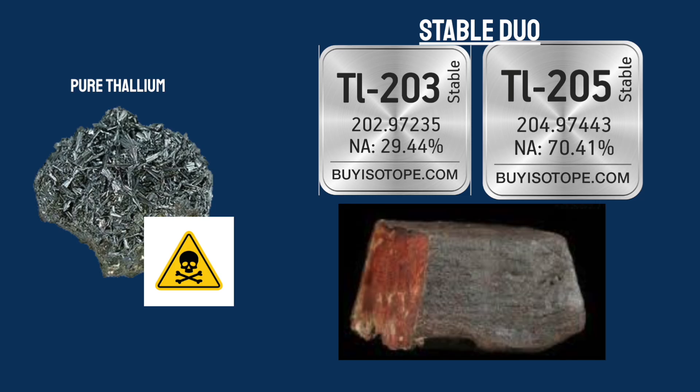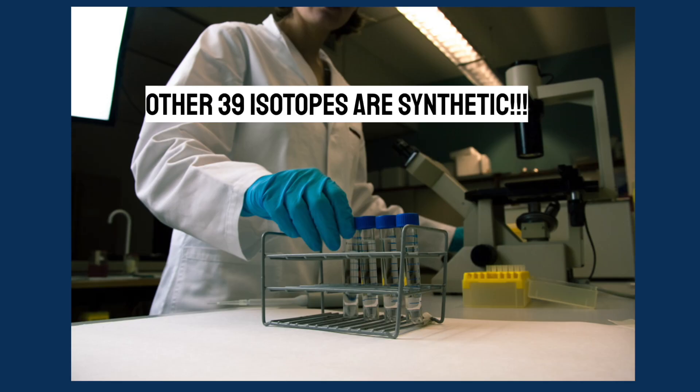Thallium has 41 known isotopes with atomic masses ranging from 176 to 216. Only two of these isotopes, thallium-203 and thallium-205, are naturally occurring and stable. The remaining 39 isotopes are synthetically made through particle accelerators or nuclear reactors, making them unstable and radioactive.